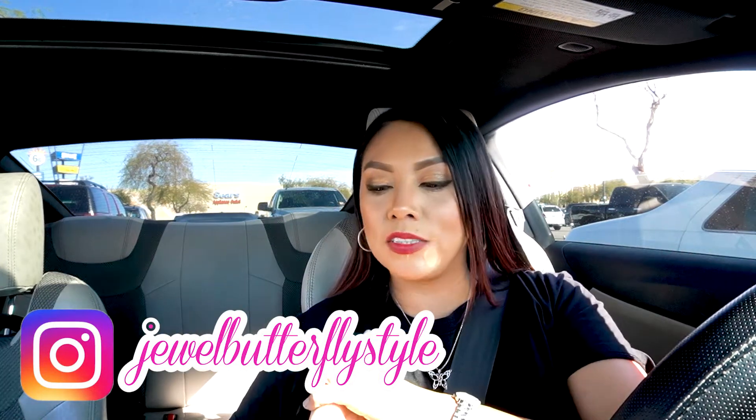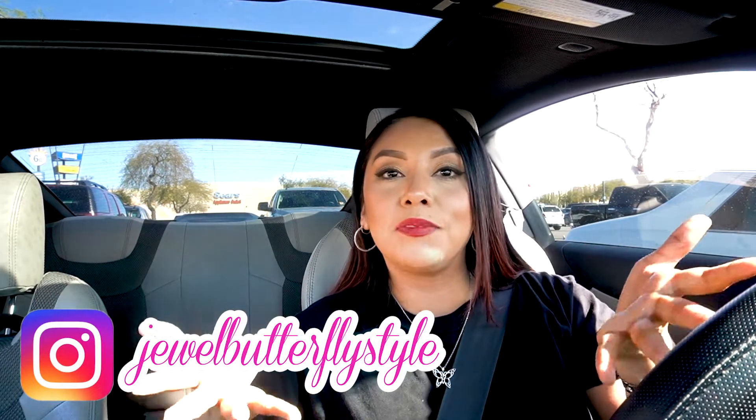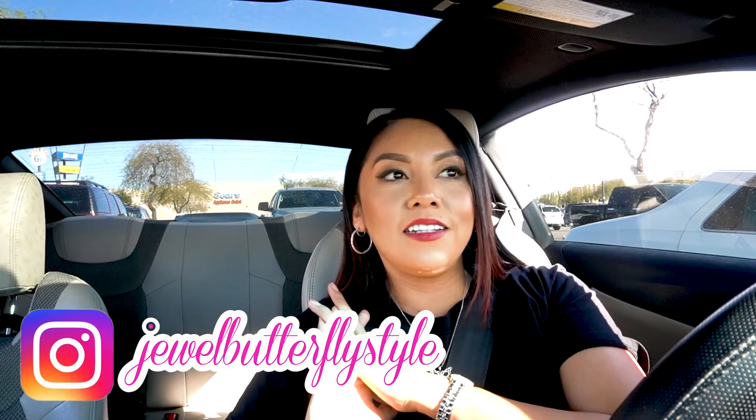So look out for those videos. Thank you so much for hanging out with me. If you have any questions or comments, let me know how your experience has been with consignment stores or stores like Buffalo Exchange in the comments below. Until next time, I hope you have a wonderful sales week — lots of sales days ahead and a great day!